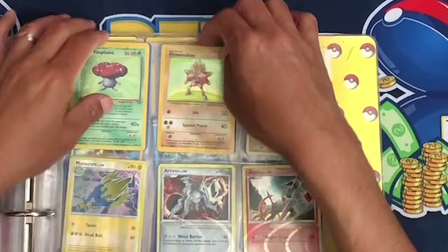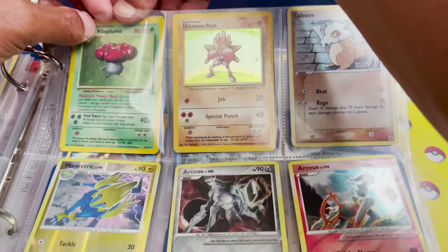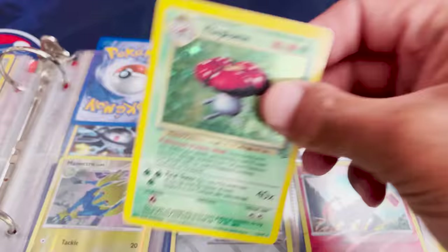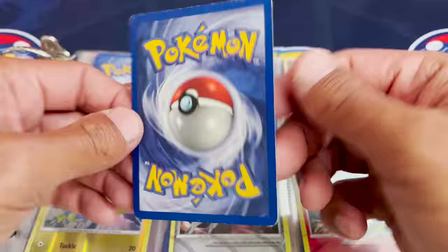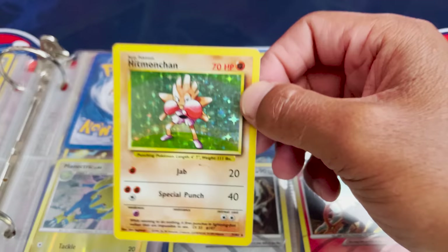On this side, some holos. We have a Holo Vileplume here from Jungle — I just gotta keep sleeving these up, I cannot in good conscience put them back in. We got a Hitmonchan here from Unlimited — that looks really good, not in great condition, but we're gonna sleeve them up anyway.